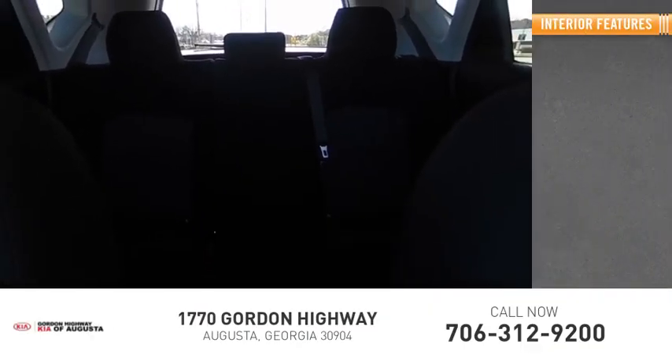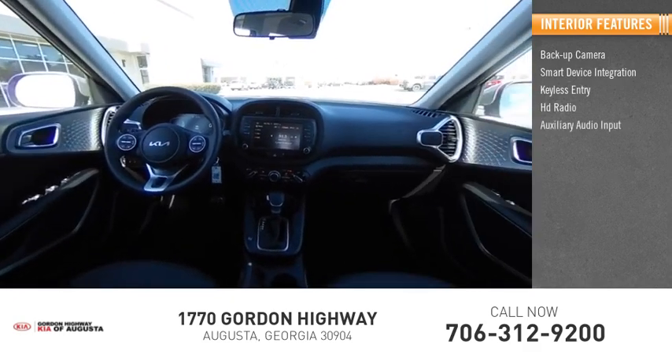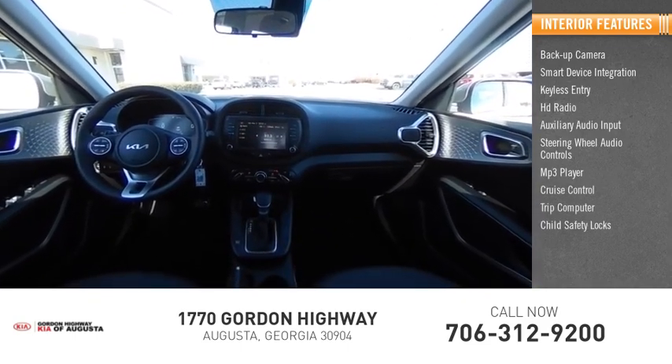Inside you'll find a backup camera, smart device integration, keyless entry, HD radio, auxiliary audio input, steering wheel audio controls, MP3 player, cruise control, trip computer, and child safety locks.